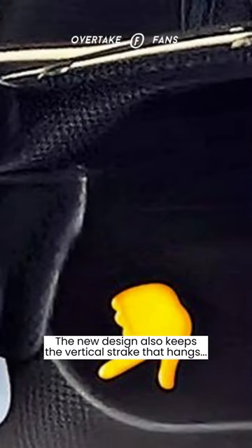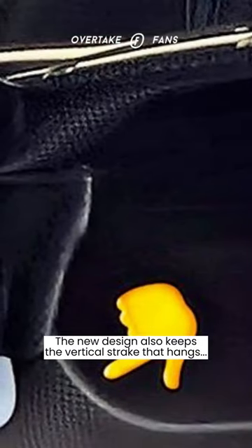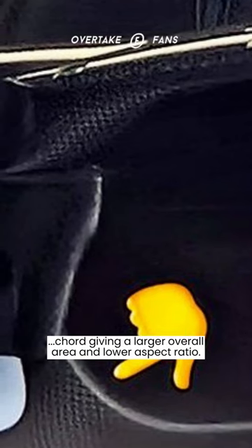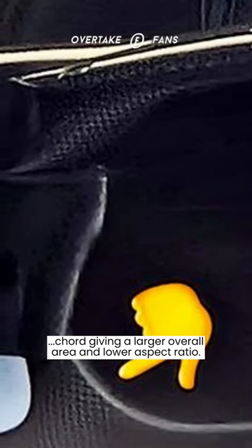The new bodywork still retains the aerodynamic fairing for the upper side impact structure, which was a persistent feature in the old zero pod design. The new design also keeps the vertical strake that hangs below the side impact structure wing, although it appears to have a deeper chord, giving a larger overall area and lower aspect ratio.